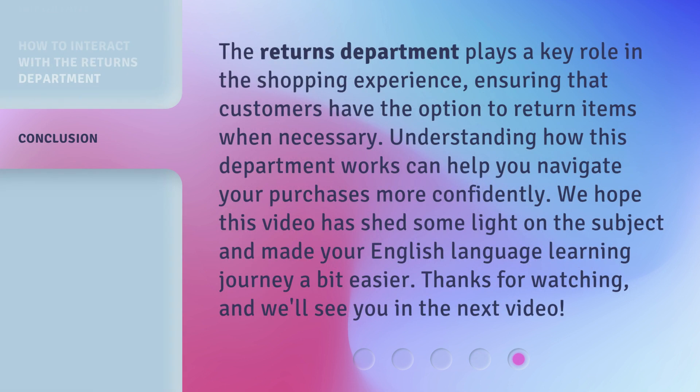The Returns Department plays a key role in the shopping experience, ensuring that customers have the option to return items when necessary. Understanding how this department works can help you navigate your purchases more confidently. We hope this video has shed some light on the subject and made your English language learning journey a bit easier. Thanks for watching, and we'll see you in the next video.